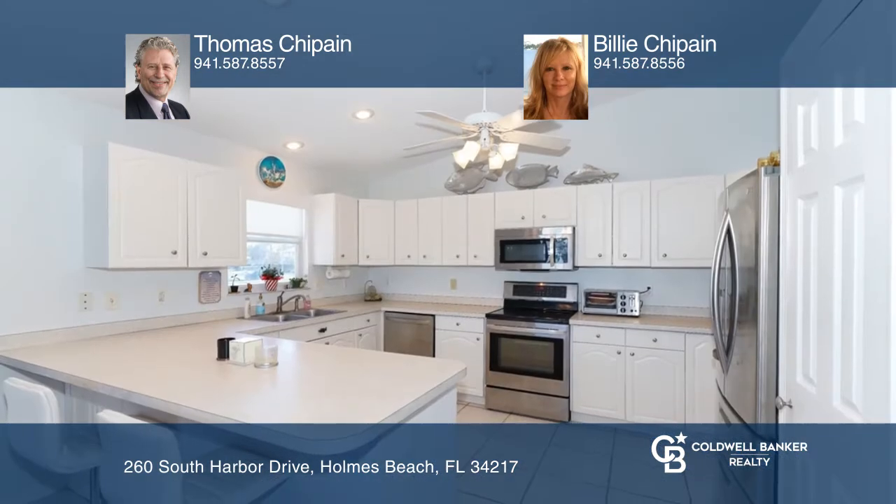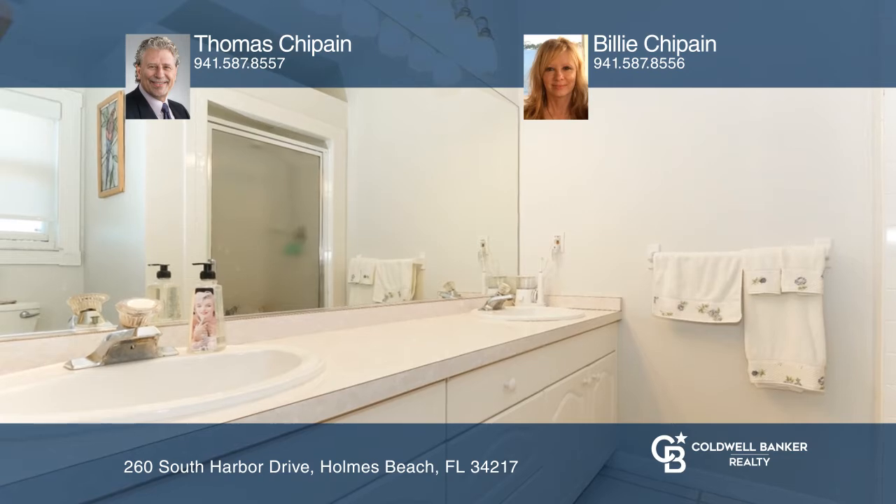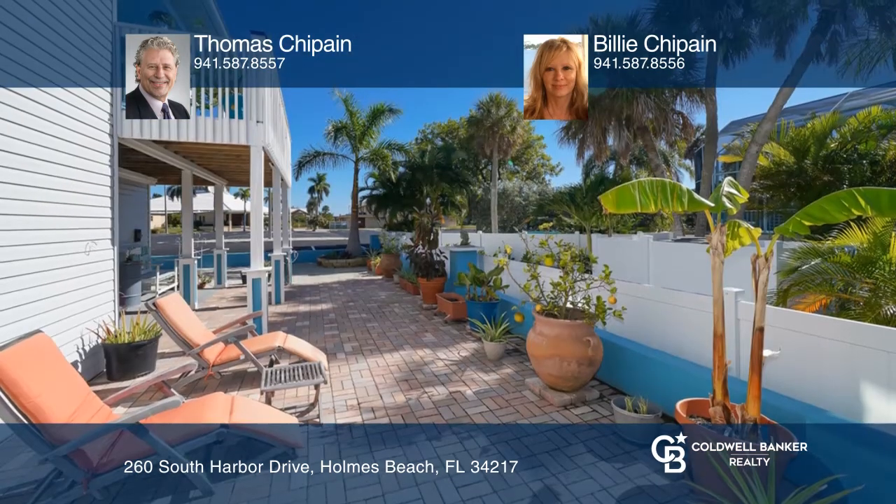Live the island experience in this three-bed, two-bath home in the sought-after Sportsman Harbor area of Holmes Beach. This home sits on an oversized lot with access to a walkway to the beach and a private deeded boat ramp that leads out to the intercoastal waterway.